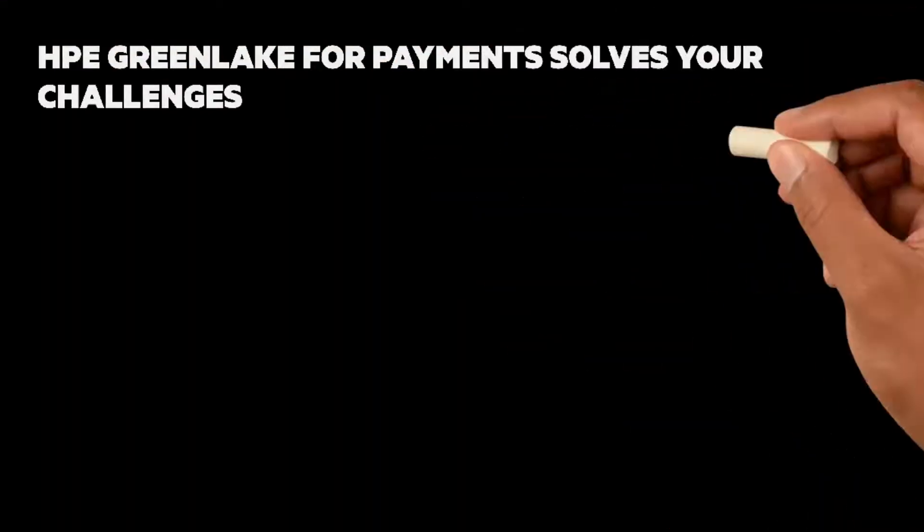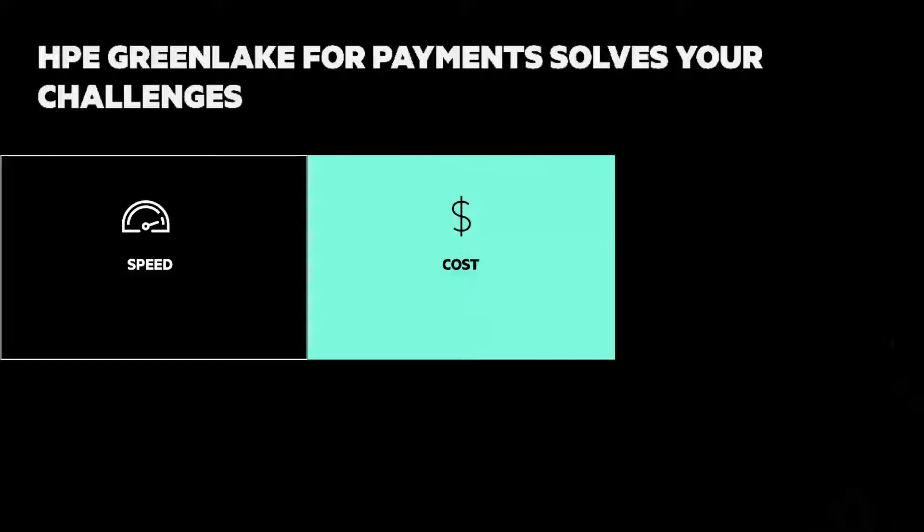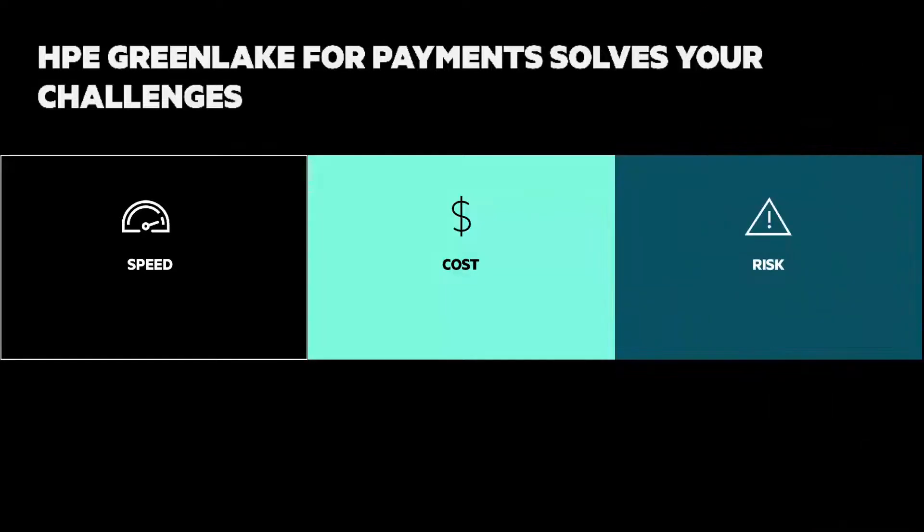HPE GreenLake for Payments solves your challenges. Speed with increased agility and rapid migration so you can drive innovation and offer new products and services faster. Address costs with no upfront payment, no over-provisioning, and pay per transaction that makes your platform cost-effective to run and maintain. And for risk, be ready for the future with a platform that meets all of your regulatory demands and gives you full operational control.